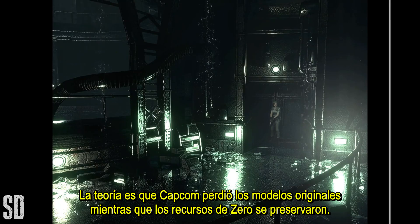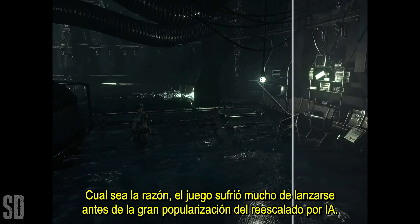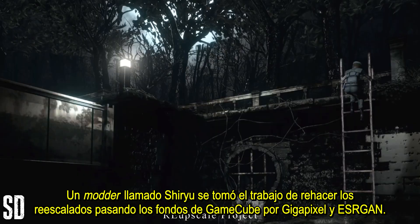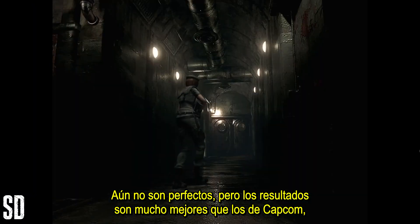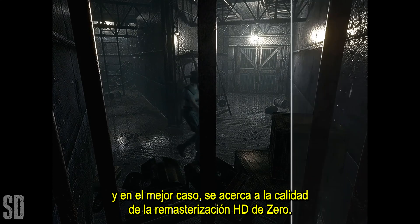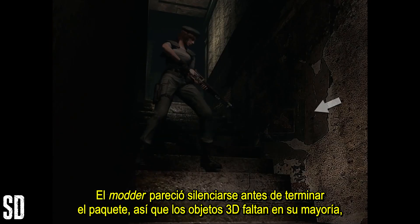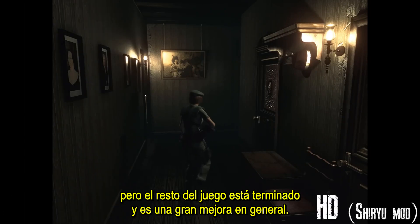The theory is that Capcom lost the original models while Zero's assets were preserved. Whatever the reason, the game suffered badly from releasing just before the big AI upscaling boom. A modder by the name of Shiryu took it upon themselves to redo the upscales by running the GameCube backgrounds through Gigapixel and ES Argon. It's still not perfect, but the results are always much better than Capcom's, and at its best it gets close to the quality of Zero's HD remaster. At its worst, it at least makes the ugliest areas passable now. The modder seemed to go silent before finishing the pack, so the 3D objects are mostly missing, but the rest of the game is done and it's a great overall upgrade.